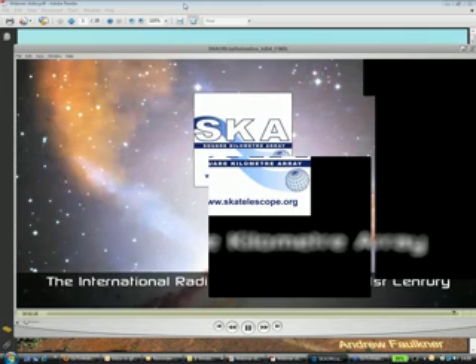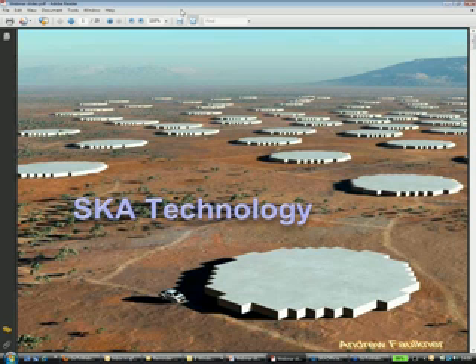To give some idea of the scale: this is an international program, so-called born global, meaning that virtually every country with an interest in radio astronomy is participating. It will operate from about 70 megahertz up to a top frequency for the dishes of about 10 gigahertz. It therefore needs several collector types to cover that range.